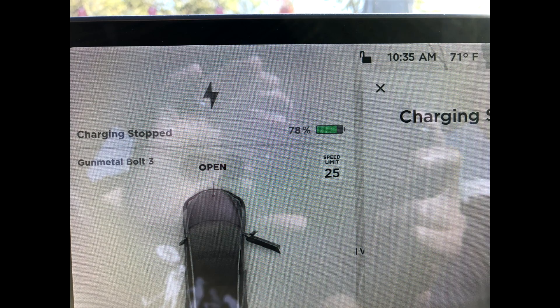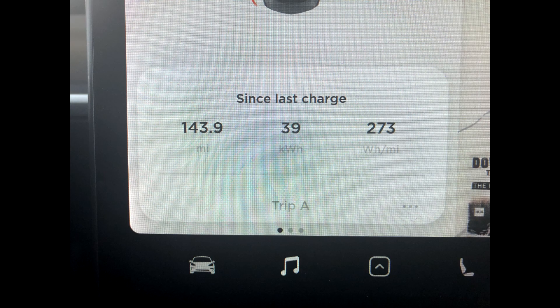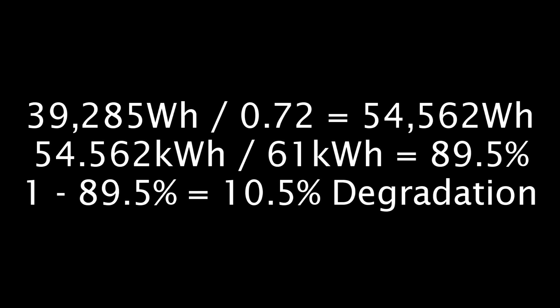On the second leg of the trip, I drove from 78% down to 6%, which is 72% total. Taking 43.9 miles times 276 Wh/mile gives 39.285 kWh. Then 39.285 divided by 72% is 54.562 kWh total at 100%. 54.562 divided by 61 is 89.5% — take one minus that, and that's 10.5% degradation for leg two.